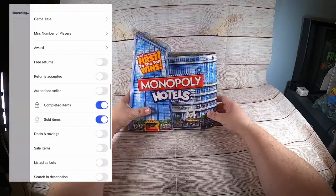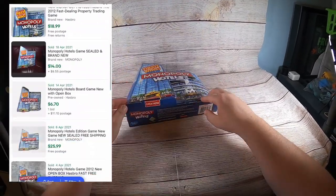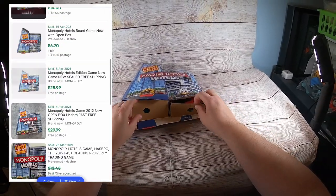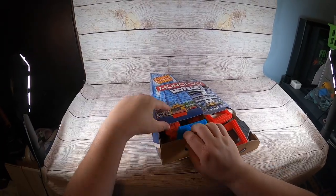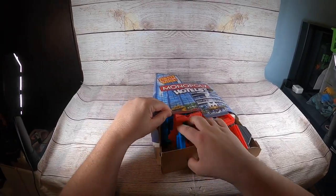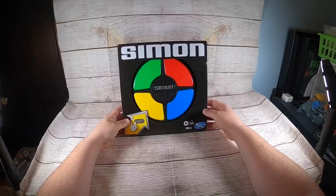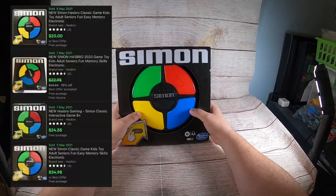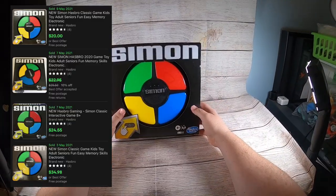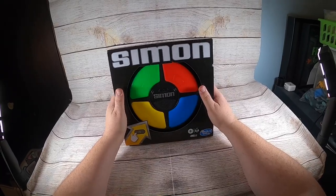I've never seen this game before, so I basically bought it for myself because I wanted to look at it. I paid $1.50 into it. We're going to find out if it's brand new or used — looks like it's used. Sales comps are around $16 to $20. There's also a brand new Simon game — oh, it does work, I didn't know I had to test it.